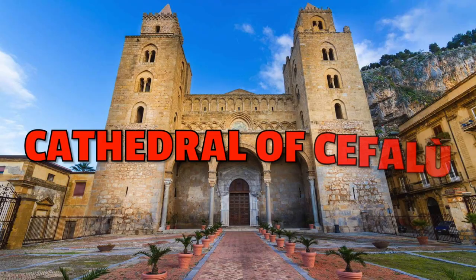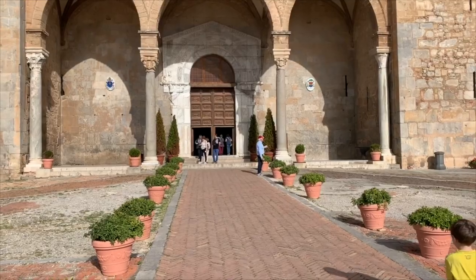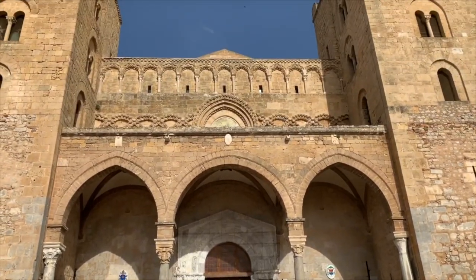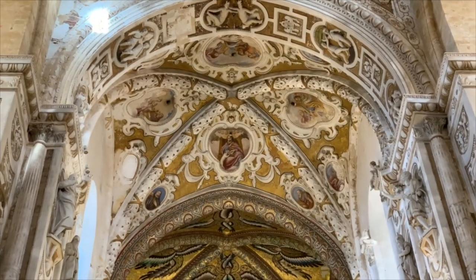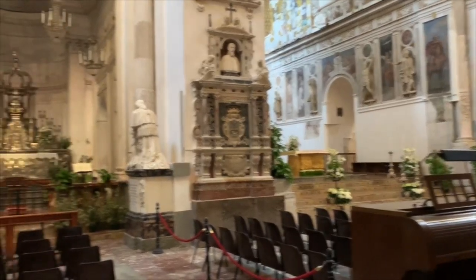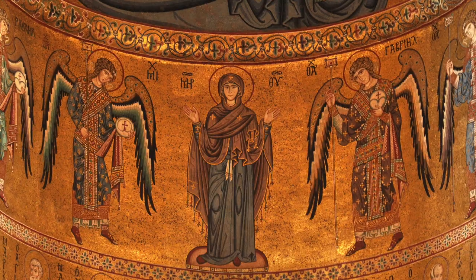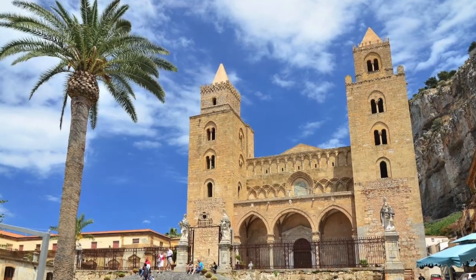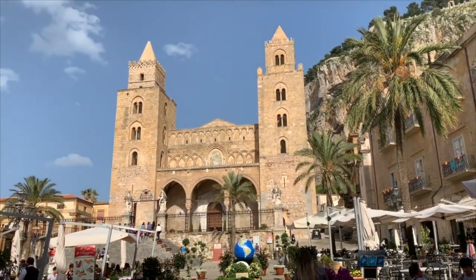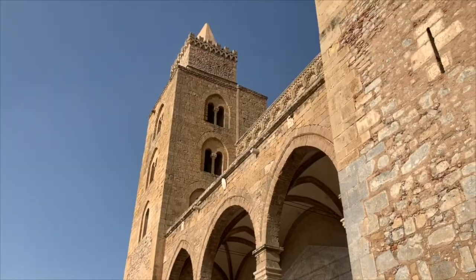Number ten: Cathedral of Cefalù. This church was built in 1131 and features a fusion of three different styles — Islamic, Byzantine and Latin. The cathedral has loads of art, but the highlights are definitely the Byzantine mosaics and the Christ Pantocrator. The external facade with its two towers also seems to charm every visitor.